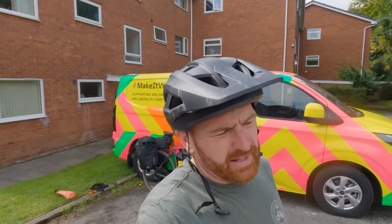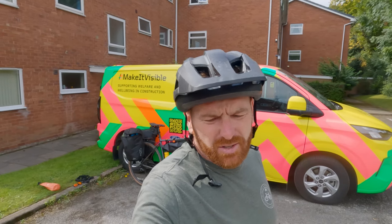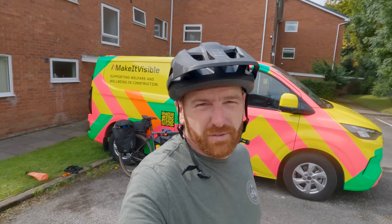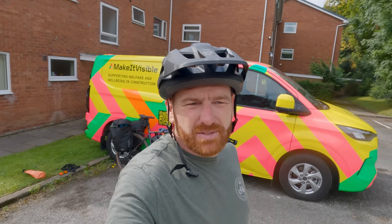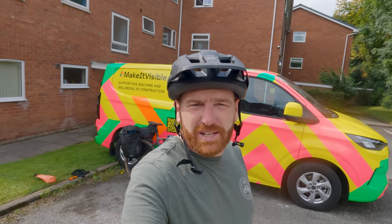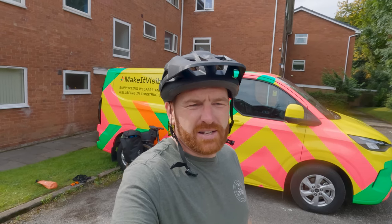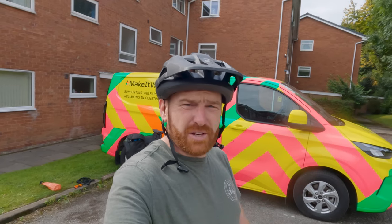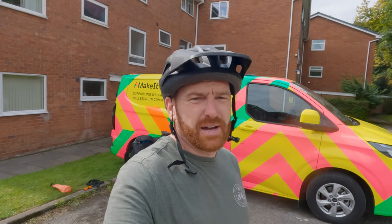I could tell how heavy it was when lifting it over the gates. I met an absolute legend — I think his name was Ron — on the way around. He was telling me about riding bikes all over the world and giving me tips on kit, how to cut it down, what to look out for. Stuff like that is absolutely priceless — legends out there willing to share knowledge and experience. That's what it's all about.